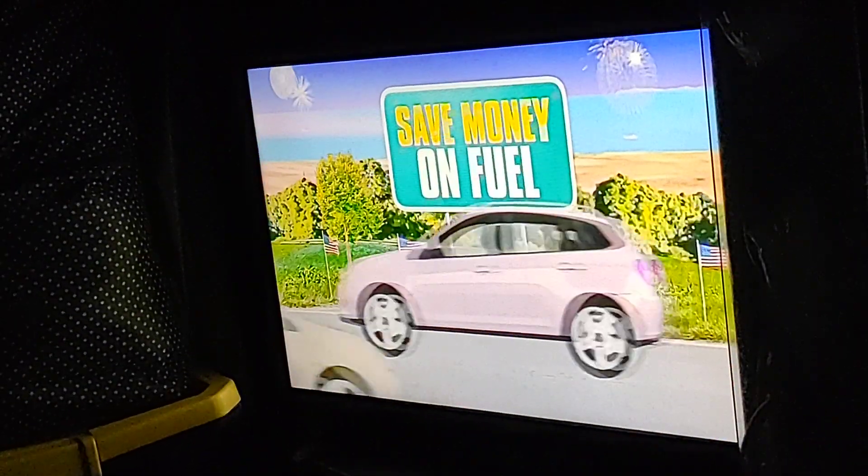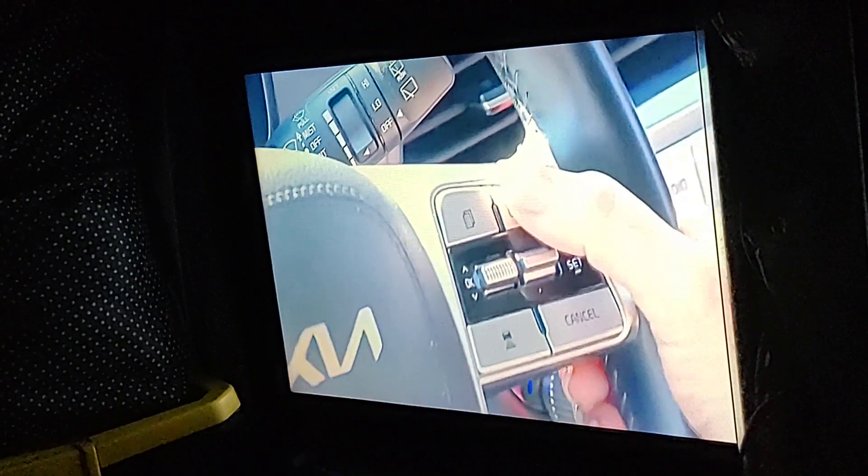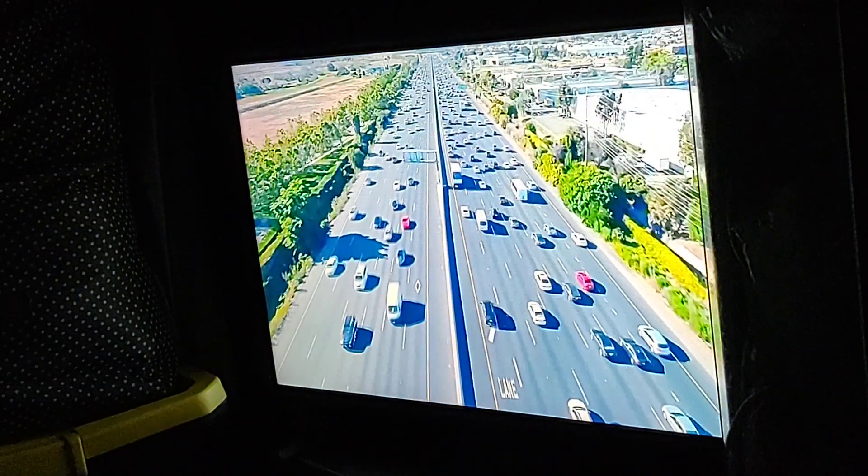And finally, a way to save money on fuel: turn your cruise control on. That way you maintain an even, steady speed without having to accelerate and decelerate, and that'll give you the best fuel efficiency for your ride.